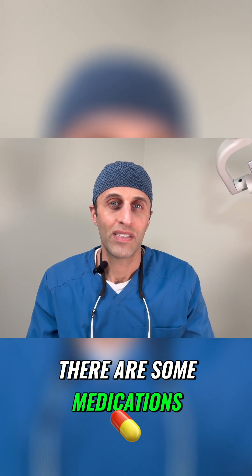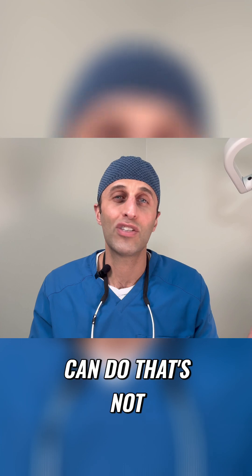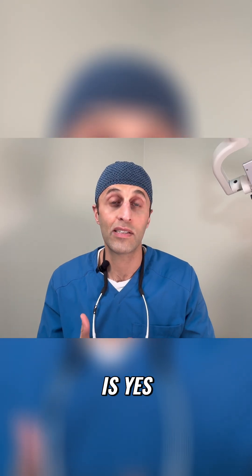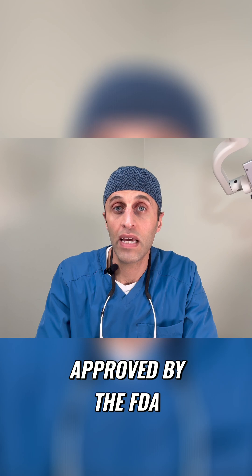There are some medications now that can actually treat ptosis. One question I always get asked is: is there anything I can do that's not surgery? And the answer is yes. As of a couple of years ago, there was a medication approved by the FDA called Upneeq.